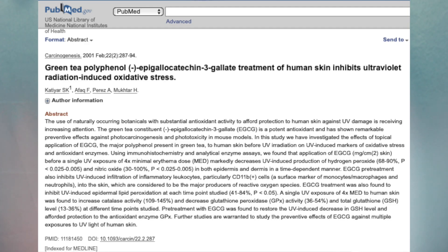Upon UV exposure, macrophages migrate to the epidermis, producing reactive oxygen species and causing oxidative stress. Studies show that both oral consumption and topical application of green tea polyphenols prior to UV exposure have beneficial antioxidant effects, including inhibition of these macrophages. Green tea also reverses immune suppression caused by UV radiation by reducing proteins involved in immunosuppression and increasing proteins that reverse it.